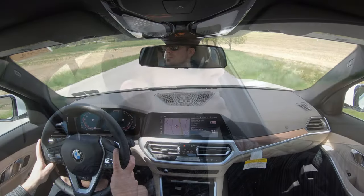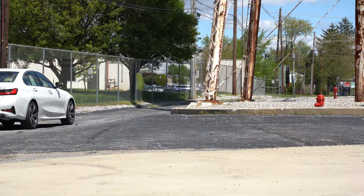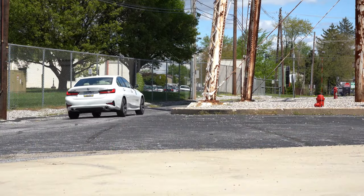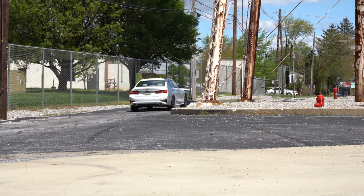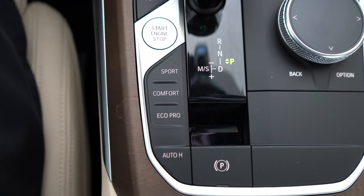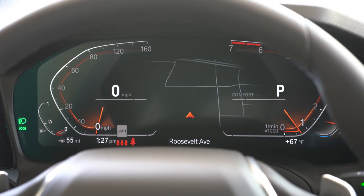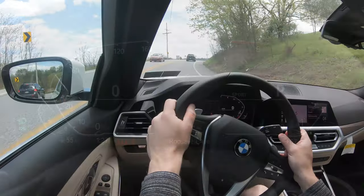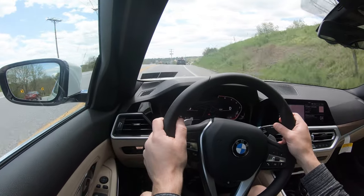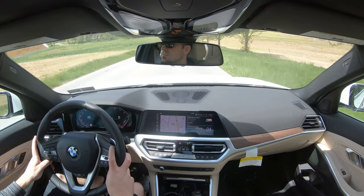That's basically Civic fuel economy but with a ton of power — pretty impressive. Before we test anything, there are driving modes located just to the left of the shifter: Eco Pro, Comfort, and Sport. These adjust throttle response, shift points, steering sensitivity, and adaptive suspension if equipped — that's an optional upgrade I'll touch on later.